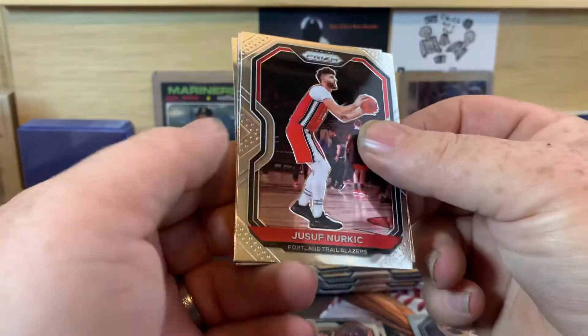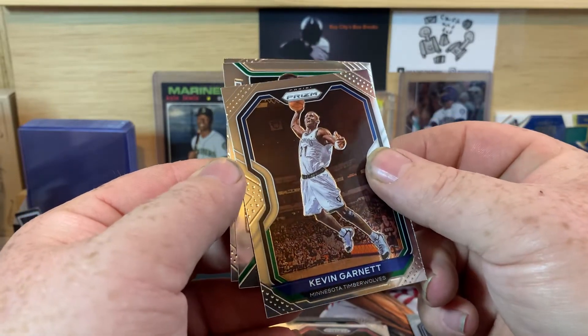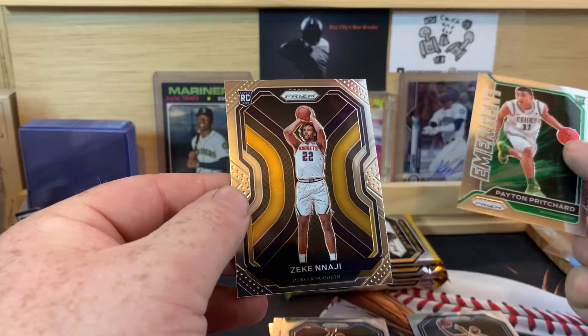Jusuf Nurkic, I think. Kevin Garnett. And Peyton Pritchard — Emergent. We got a rookie of Zeke Nagy.